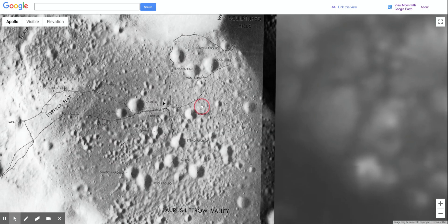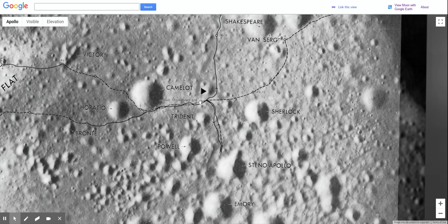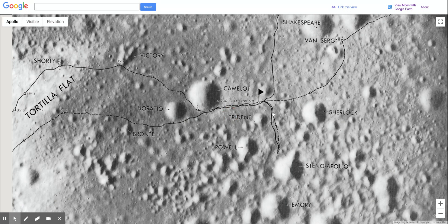There's the flag that says that's where Apollo 17 landed. And once again, they had a lunar rover. You can kind of see the path that they took all the way along.